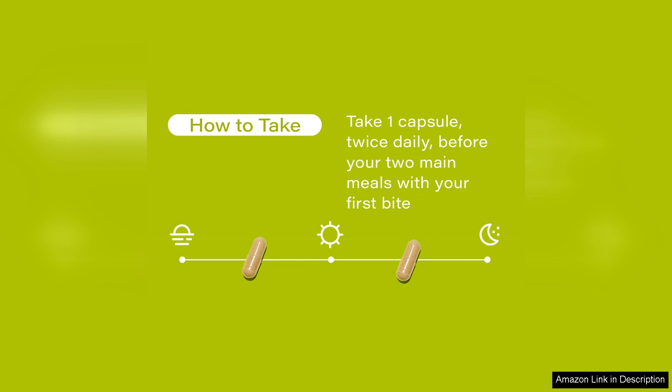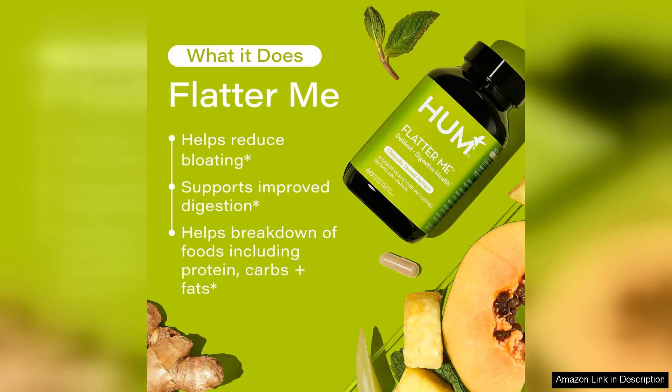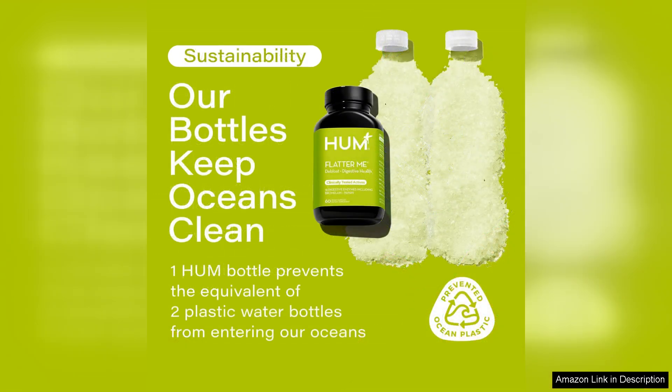One of the things I love most about Hum Nutrition is their commitment to transparency and quality. All of their products are made with carefully sourced ingredients and are free from artificial colours, flavours and preservatives. This gives me peace of mind, knowing that I am putting only the best into my body.